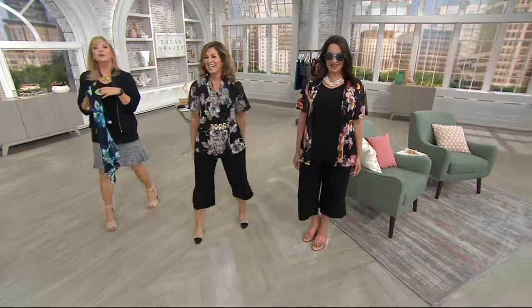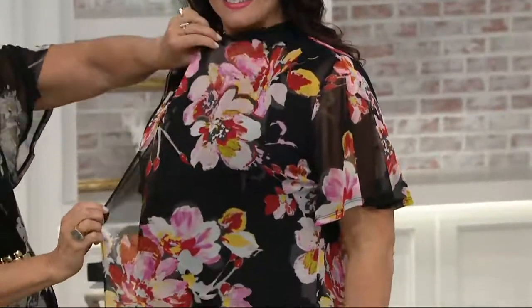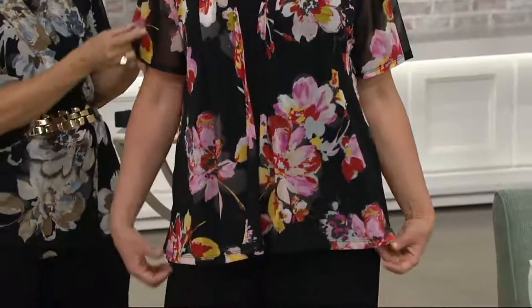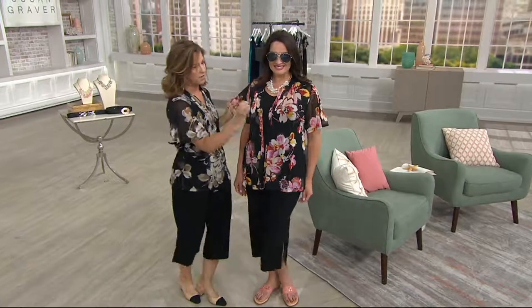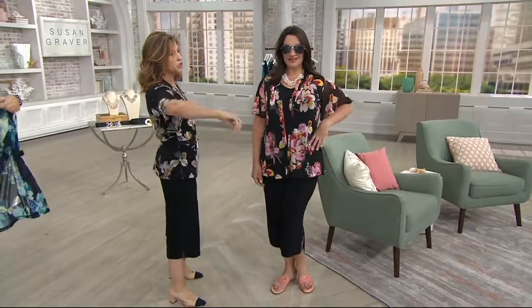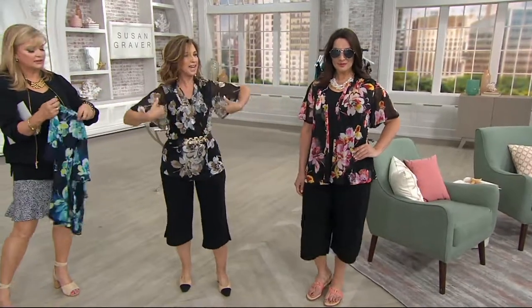I wanted you to see the flutter sleeves. The way Susan does it is very flattering. Even if you're full-chested and tried flutter sleeves before and went 'whoa,' it's probably because they were too much or hit you at the bust. These will not — this is perfection with flutter sleeves. It covers your upper arm without being too much or too dowdy, because we do it on an angle. That's the difference: the upper arm is covered but it's not a big oversized sleeve.